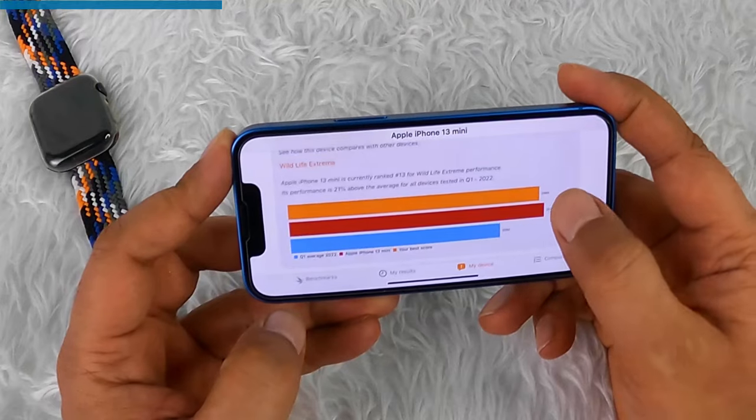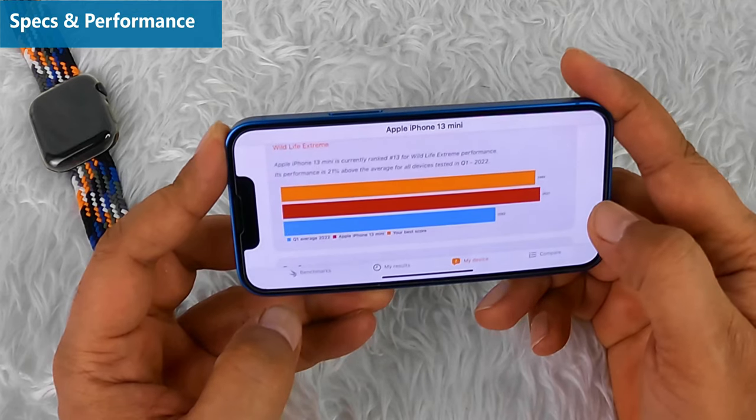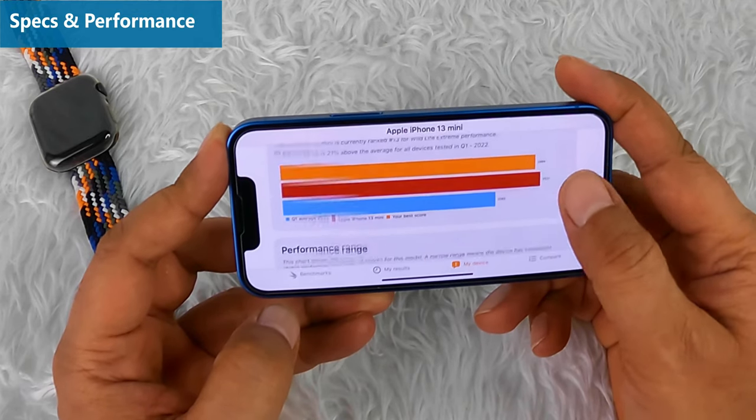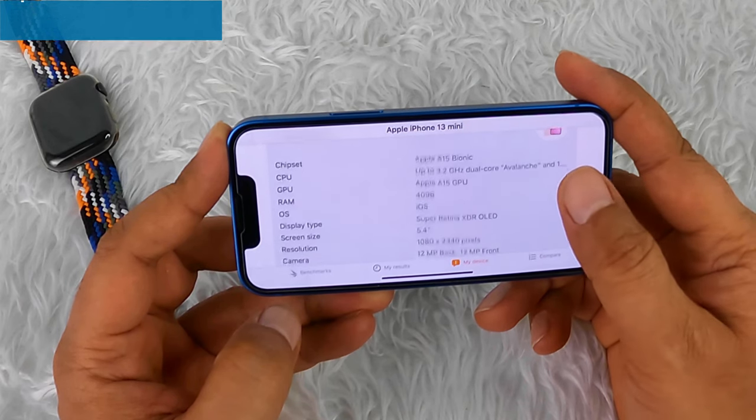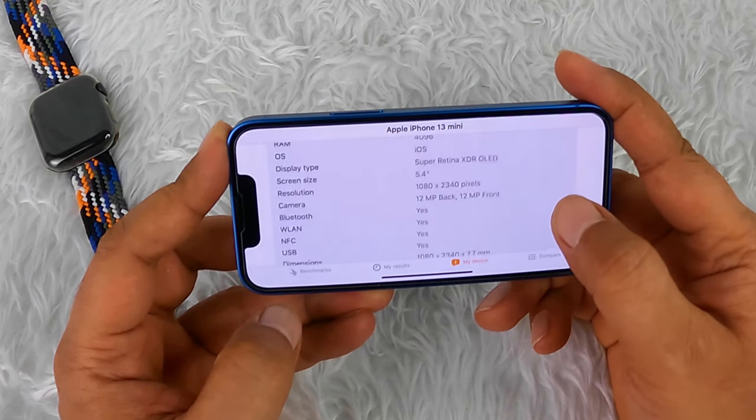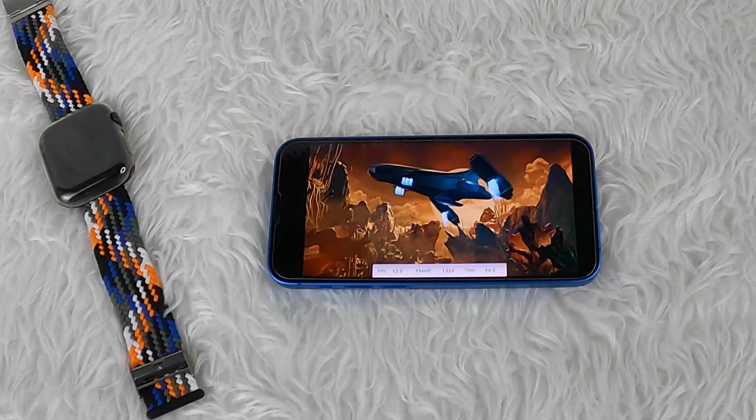With the new A15 Bionic system-on-chip that includes a 4-core CPU, the iPhone 13 mini is a very powerful little phone. It even beats the best Android has to offer — even the best gaming phones.